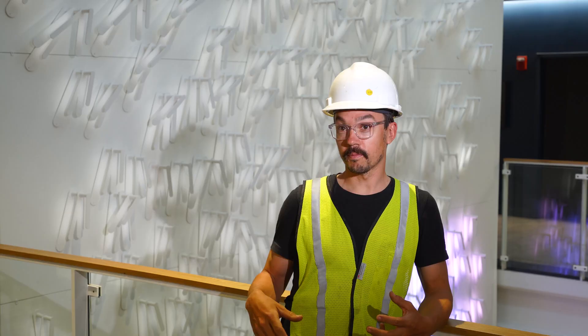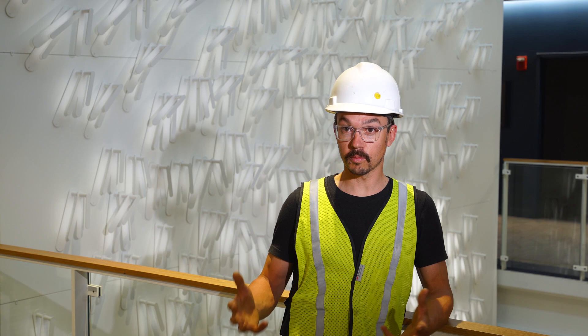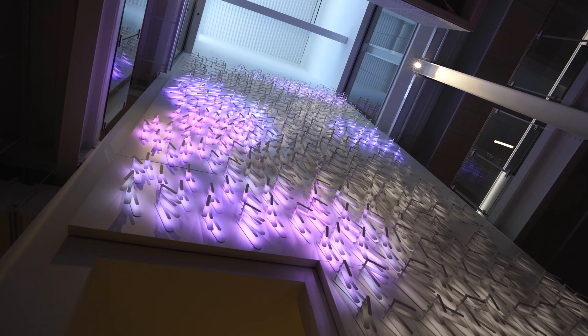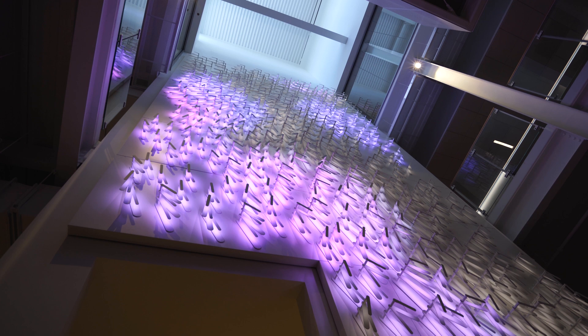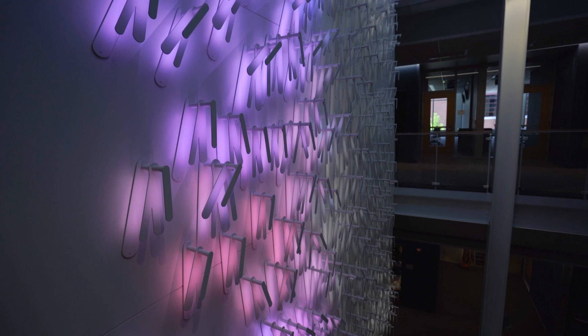If the space is nice and calm, the piece is sort of slowly moving and a little less bright, and then as there's more activity in the space, we've got sensors that sort of track that and speed up the rate of the animation and how full the lighting is on the project.